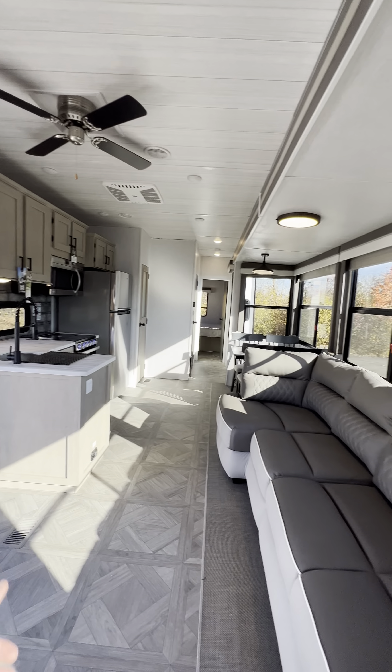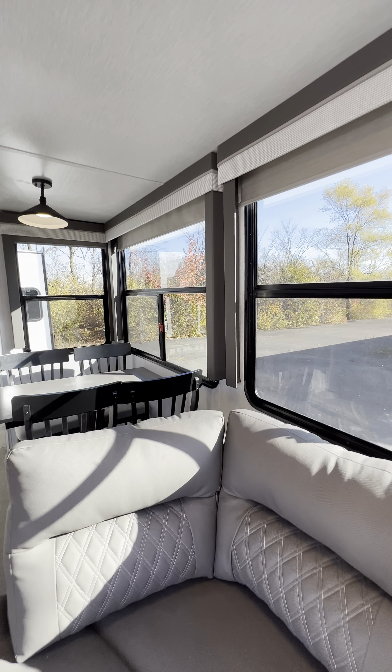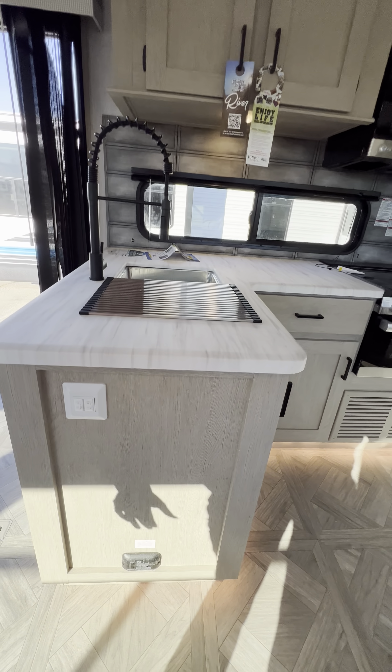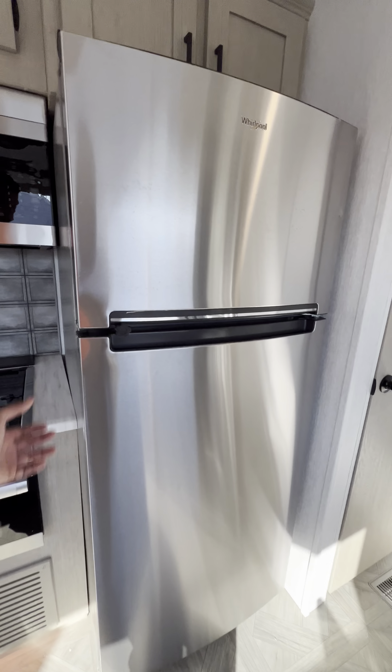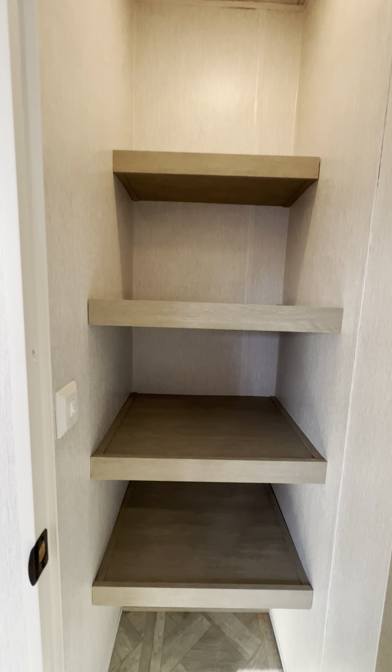Ceiling fan — I love all these windows all the way down, and they all open. Every window opens. There are more lights and a huge fridge, though it has a lock on it so I can't open it.